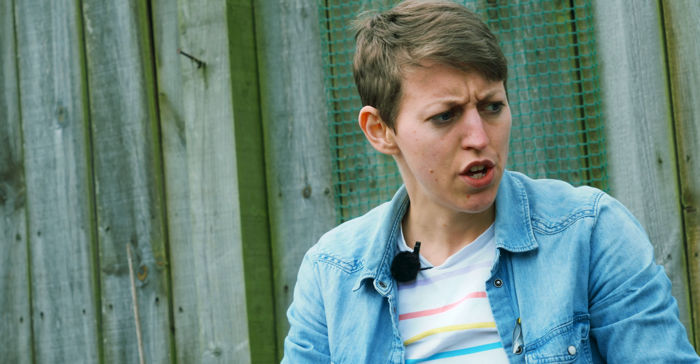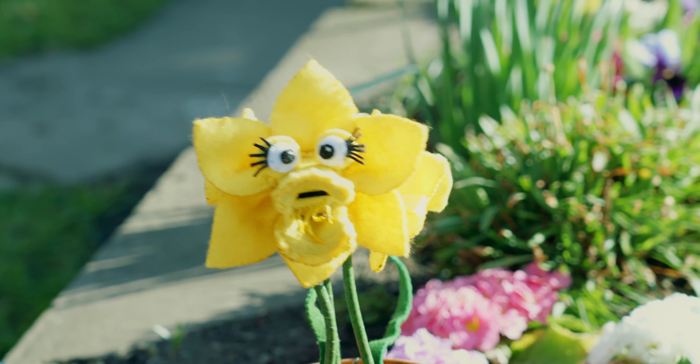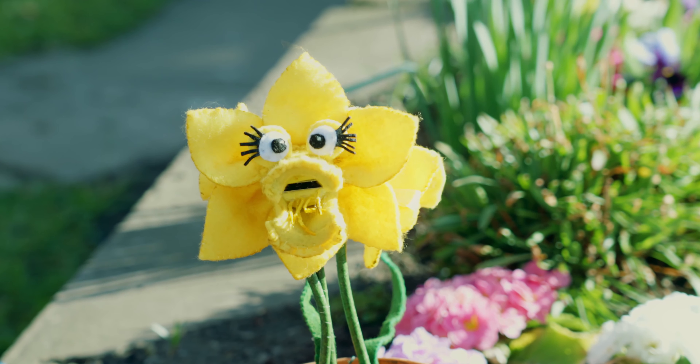Is it a bee? It is a bee. A wool carder bee, to be precise.